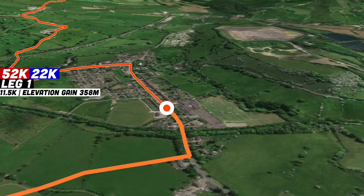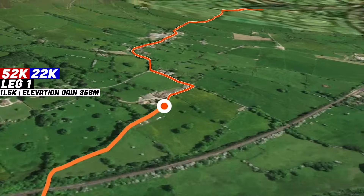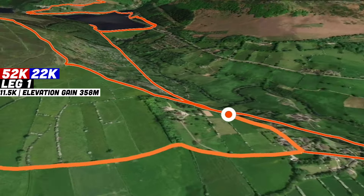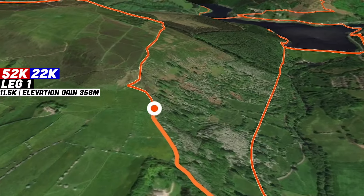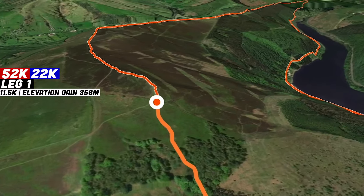The first kilometer is on a road closure before entering onto a double-wide farm track. Runners will proceed along towards Thorn Hill before turning left and heading up the biggest climb of the 22k route to summit Wind Hill. This starts with a nice traversing trail before taking on a steep step section up to the summit.